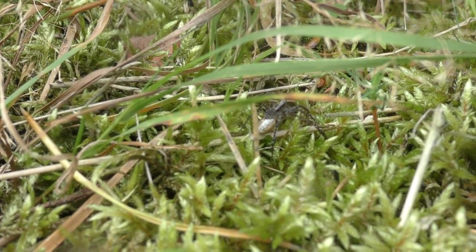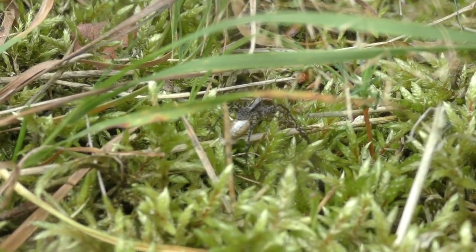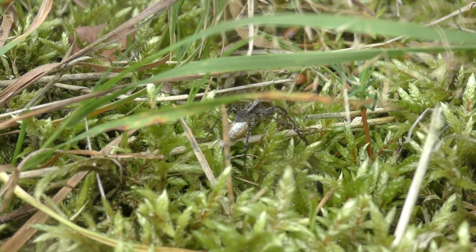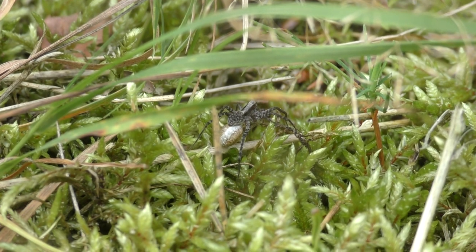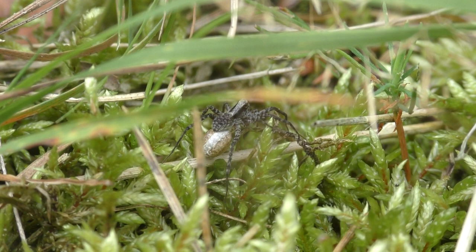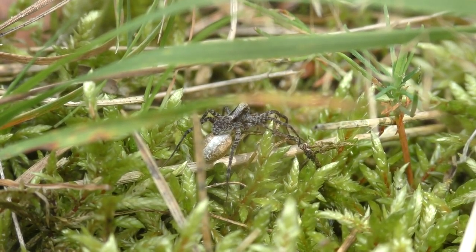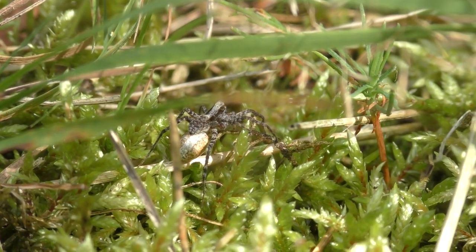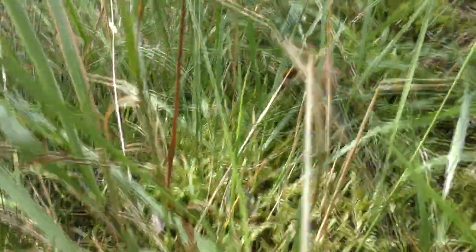They hunt for a variety of types of invertebrates, and their size depends on the size of the spider. If they find one that can be tasty, they catch it, bite, and kill it with poison. One more trait can be useful to catch prey — she is very fast. And I am kneeling on an anthill.